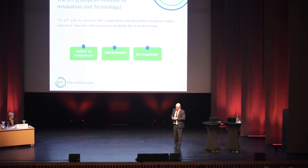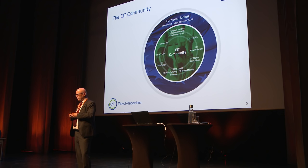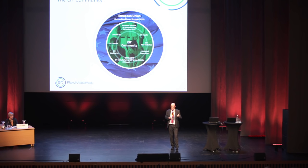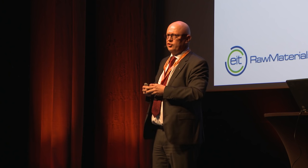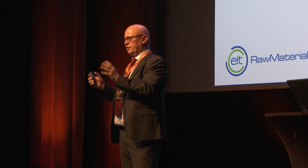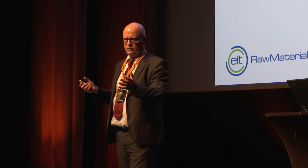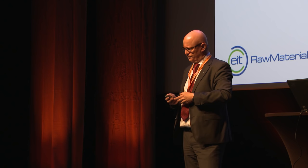I'm here to particularly talk about the Raw Materials KIC, but there are also other KICs. It all started four or five years ago with three different KICs: one on climate, one on energy, and one on ICT. Two years ago, two new KICs were added — one on raw materials and one on health. When the European Union decides to establish a KIC, it's about the big grand challenges related to European competitiveness on a global market. There are also more KICs coming on stream this year and in 2018.